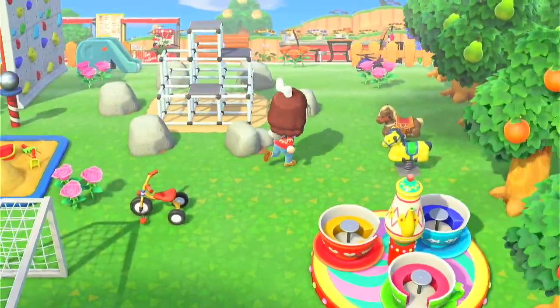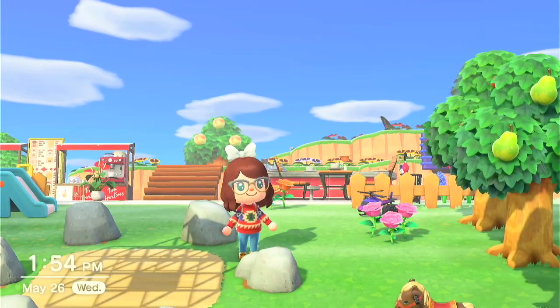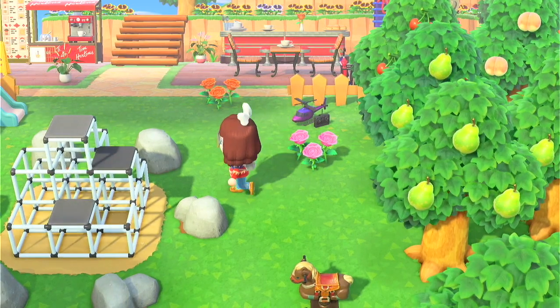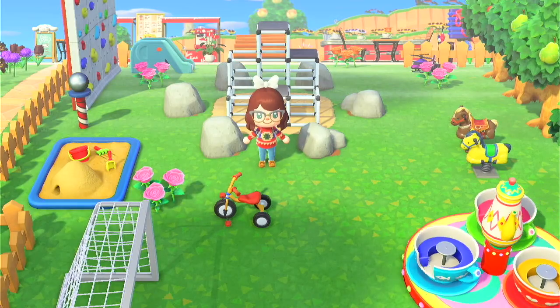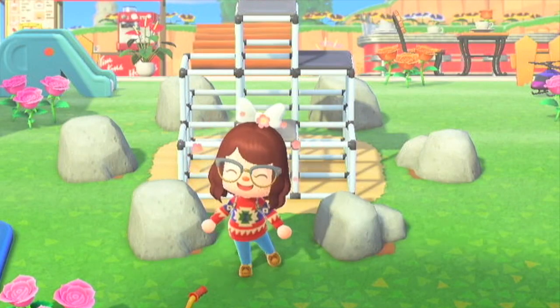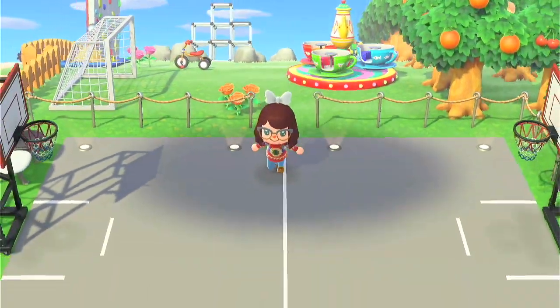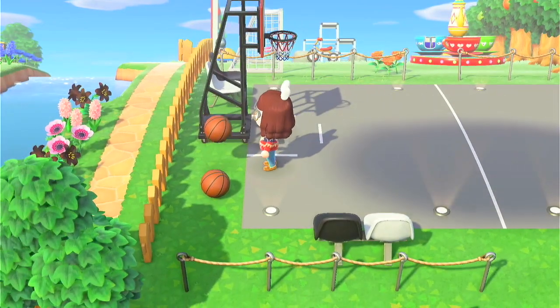Down here we got a little park, and I managed to get my rocks in a circle here, which also took forever. If you play Animal Crossing you'll know the pain it took to put those rocks there — so appreciate my rocks. The playground goes into the basketball court, because obviously I needed a basketball court.